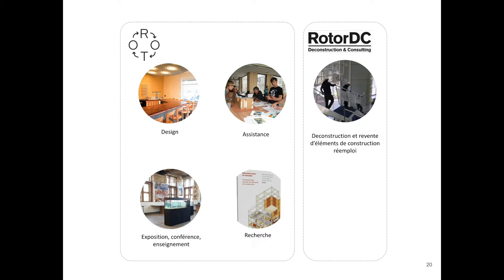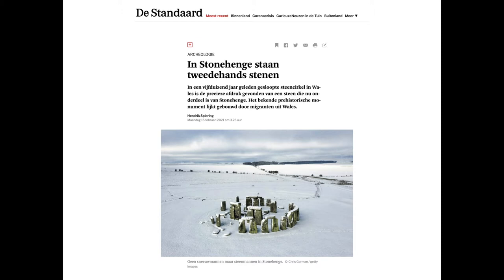One of these research projects is called Rotor Deconstruction, which is a cooperative specialised in the dismantling, processing, and cleaning of second-hand materials that we are selling in Brussels. So, you know everything about Rotor now. Tonight I'm going to talk about one specific project from the research team, which is Opalis. But first, before talking about it, let's go 5,000 years ago.